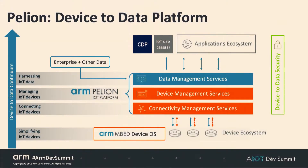Everyone knows that deploying an IoT device is fairly complex and difficult. The Pelion platform really aims to help reduce that complexity by providing a set of essential composable services across data, device, and connectivity.